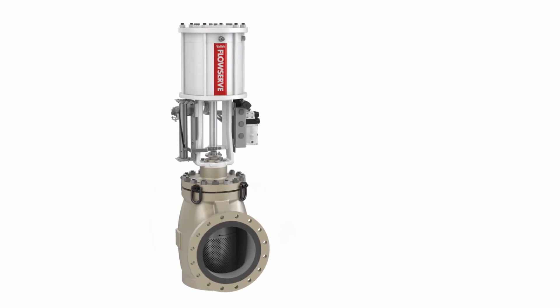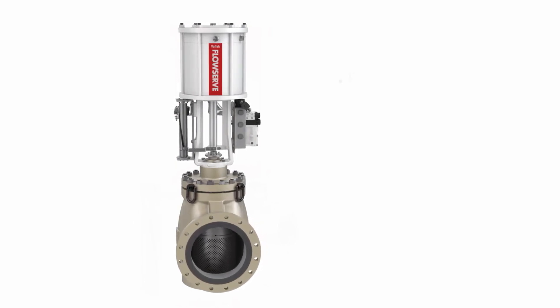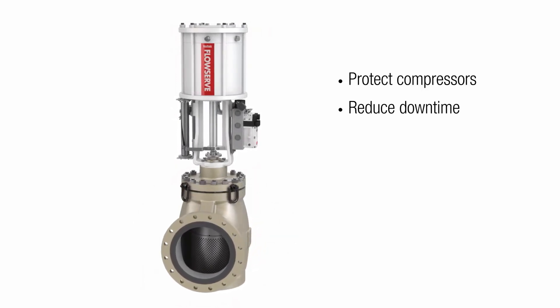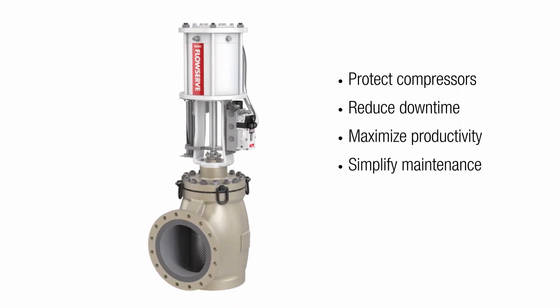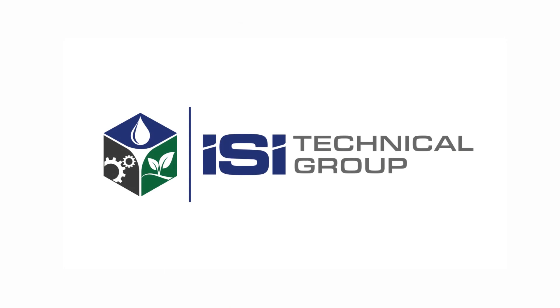With the Valtech compressor anti-surge valve, you'll protect critical compressors from failure, reduce downtime, maximize plant productivity, and simplify maintenance. Contact your FlowServe representative for more information.